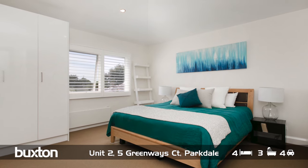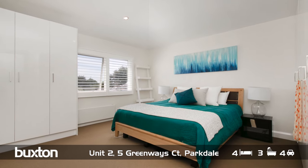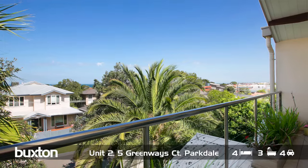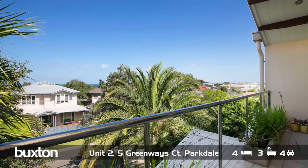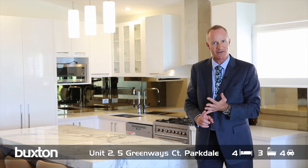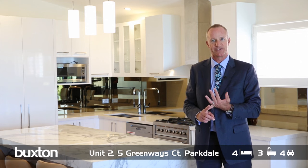The master bedroom is upstairs at the rear of the property with a huge walk-in robe and again a palatial-sized ensuite, and of course the balcony leading straight out the front. The home has been totally refurbished and repainted right throughout to brand new presentation.